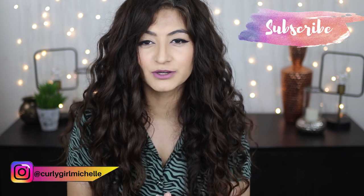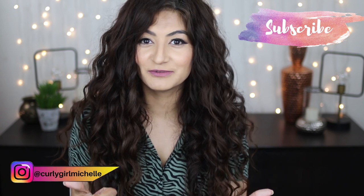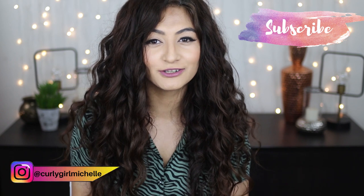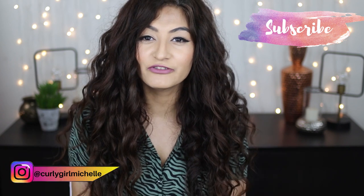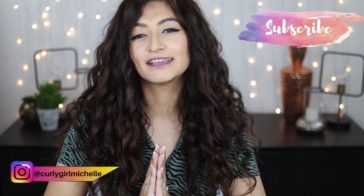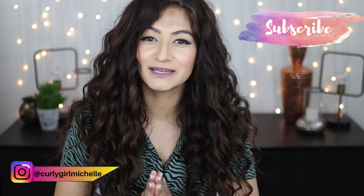Hopefully this video has answered some of your questions and allayed your fears about hair fall and CGM. If you gained value from this video, leave me a thumbs up, a comment, and subscribe if you haven't already. You can also follow me on Instagram.